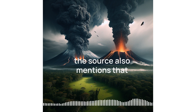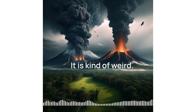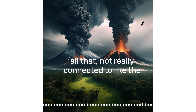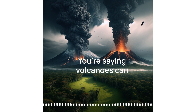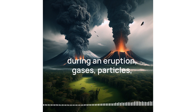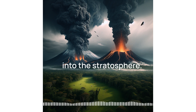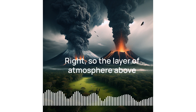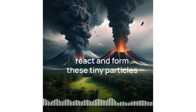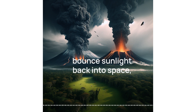The source also mentions that volcanoes can actually affect the weather. I always thought of weather as its own thing — rain, clouds — not really connected to the ground exploding. It all comes down to what gets released during an eruption: gases, particles, that kind of thing. Big eruptions can shoot tons of sulfur dioxide way up into the stratosphere — the layer of atmosphere above where most of our weather happens. Up there, sulfur dioxide can react and form tiny particles called aerosols, which are really reflective and bounce sunlight back into space, actually cooling the planet.